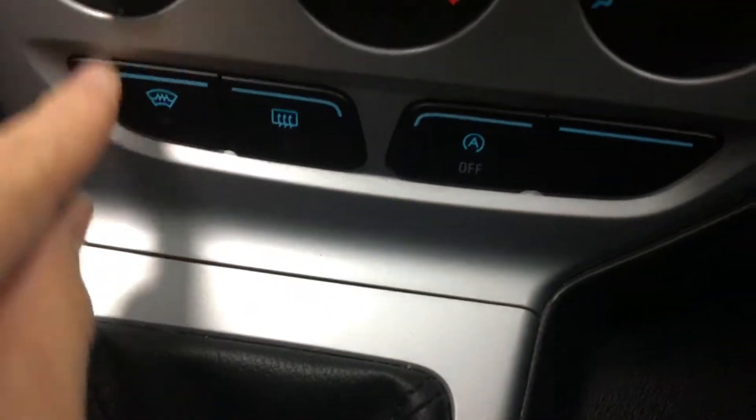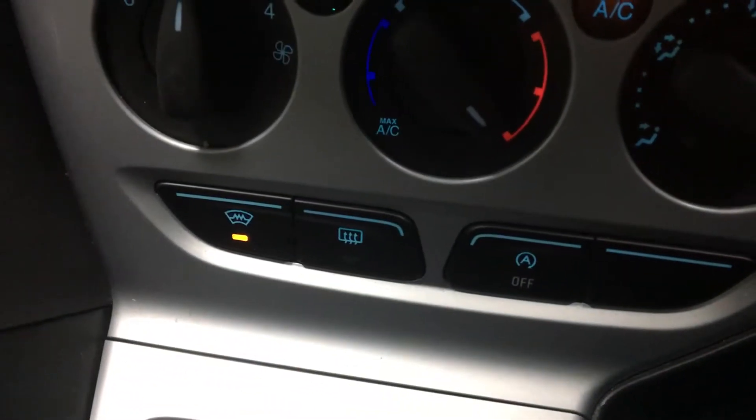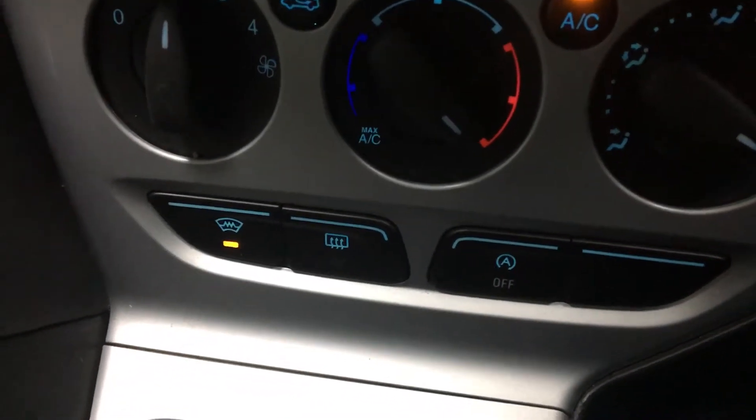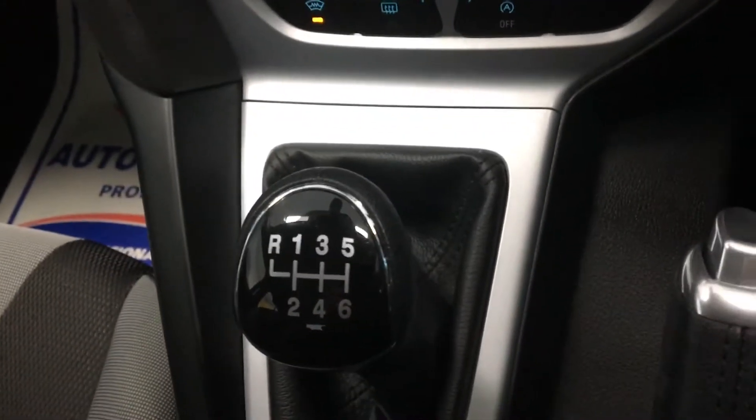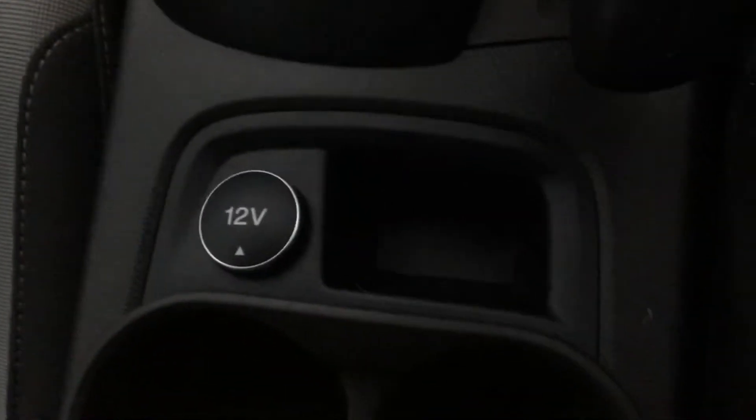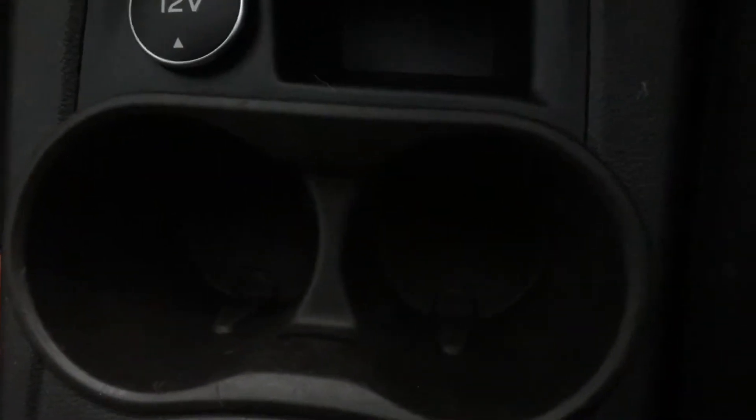We also have the quick clear front windscreen — it clears your windscreen very quickly in the winter and gets the frost off fast. 6 speed manual gearbox. 12 volt power supply, a little bit of drink storage under there, and if you open the armrest you have your locking wheel nuts. You also have a USB input and an auxiliary input.